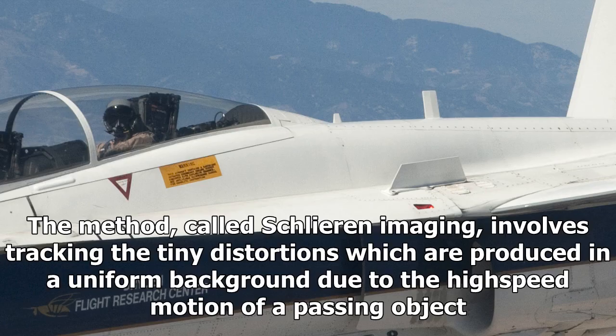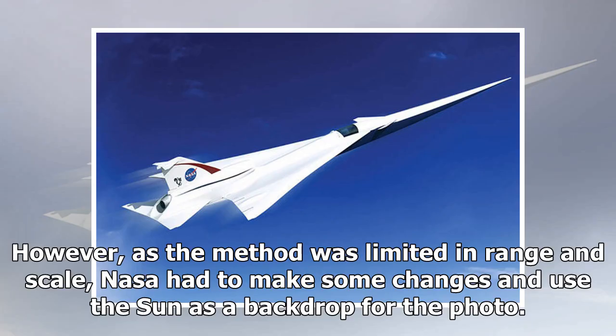The method, called Schlieren imaging, involves tracking the tiny distortions produced in a uniform background due to the high-speed motion of a passing object. However, as the method was limited in range and scale, NASA had to make some changes and use the sun as a backdrop for the photo.